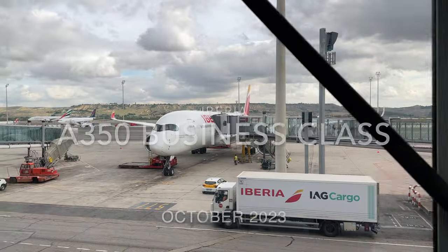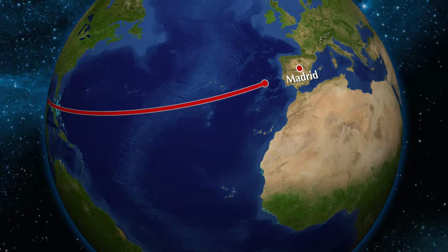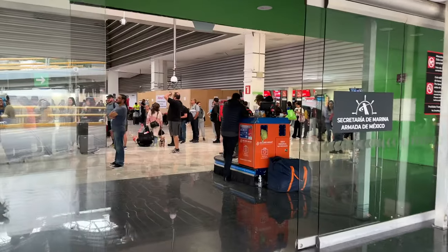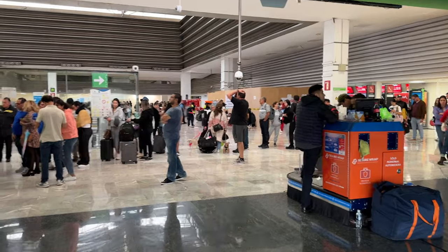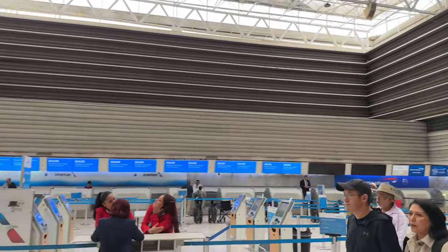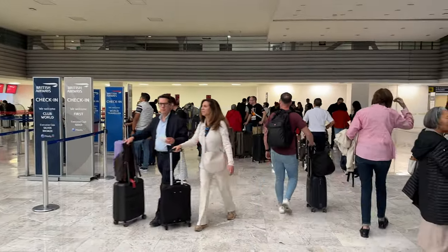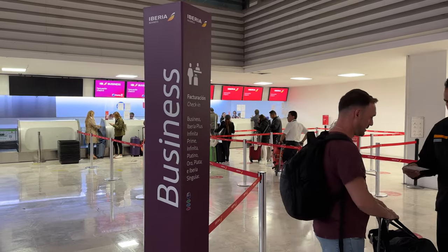My flight today is from Mexico City to Madrid, which will take approximately 10 hours. I start the journey in Terminal 1, which isn't Mexico City's best terminal — it's just a little bit tired. The airline's counters are situated at the end of the terminal, which was a little chaotic, as is always the case with Latin American airports.